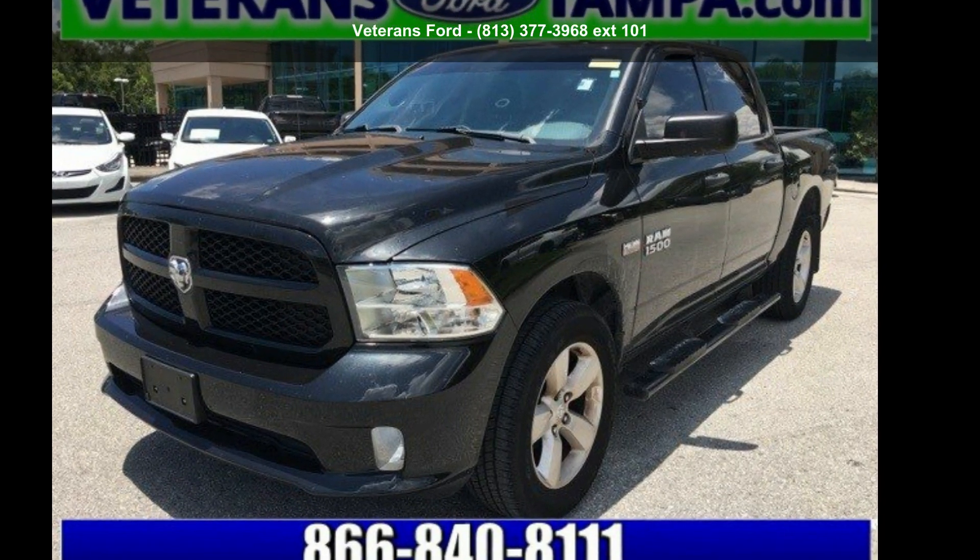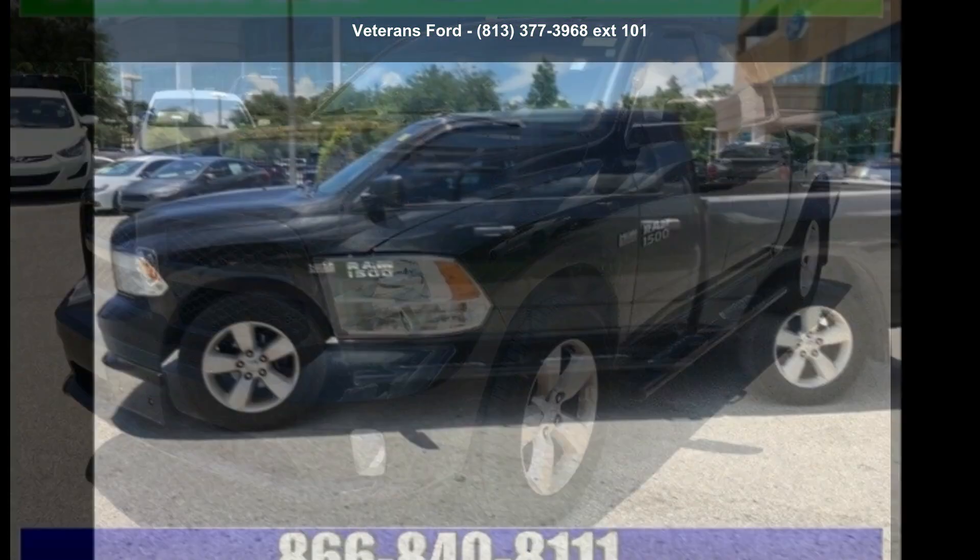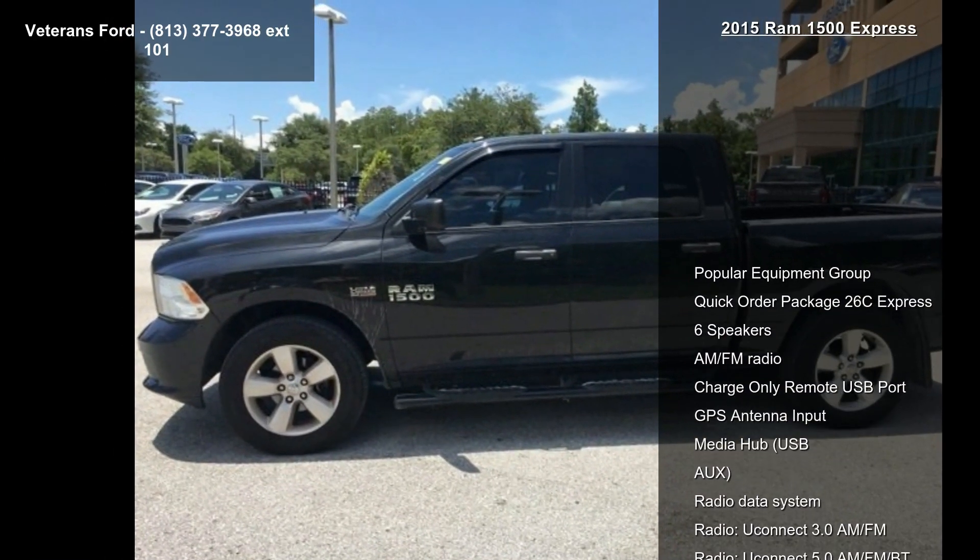Step into the RAM 2015-1500 Express. If you are looking for a first-rate auto, this one could be yours today.